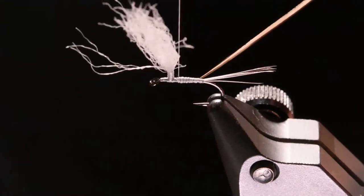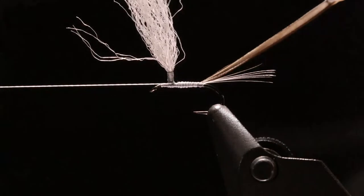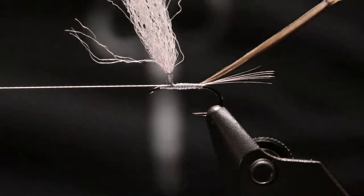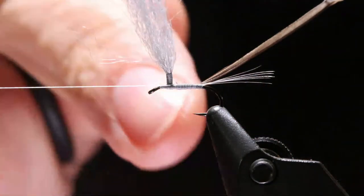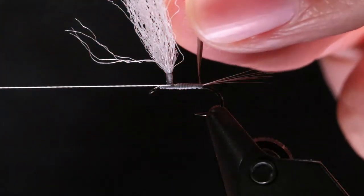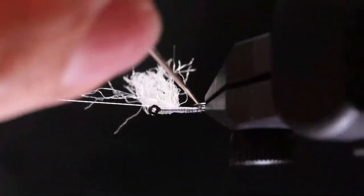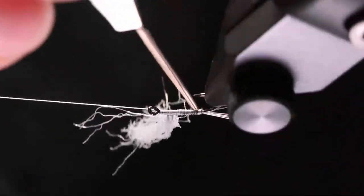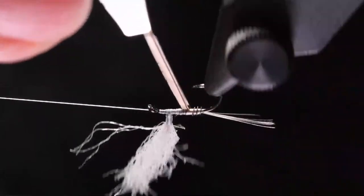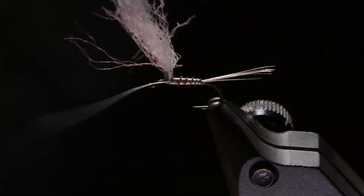Now touching at the post, it doesn't have to be perfect. If I was going to sell the fly or give it to someone who would fish it a lot, this is where I'd put a drop of super glue. But since it's barbless, I don't use forceps to pull the hook out of the fish's mouth, so I don't have the issue of them getting torn up too often. Just wrap this up with slowly overlapping wraps.